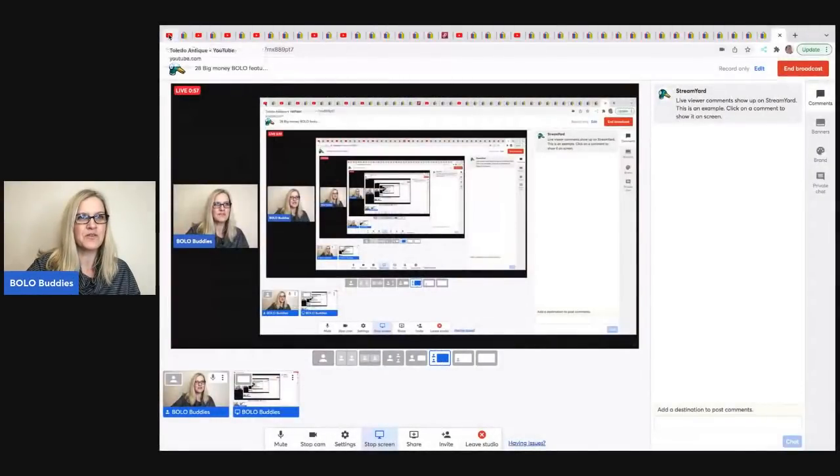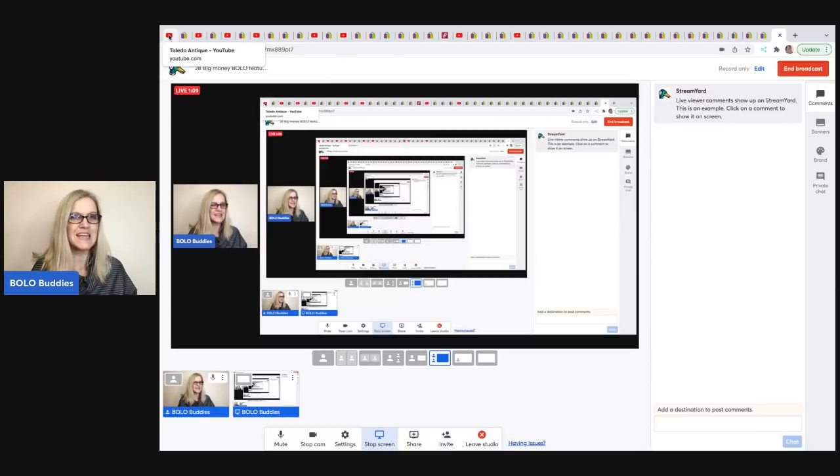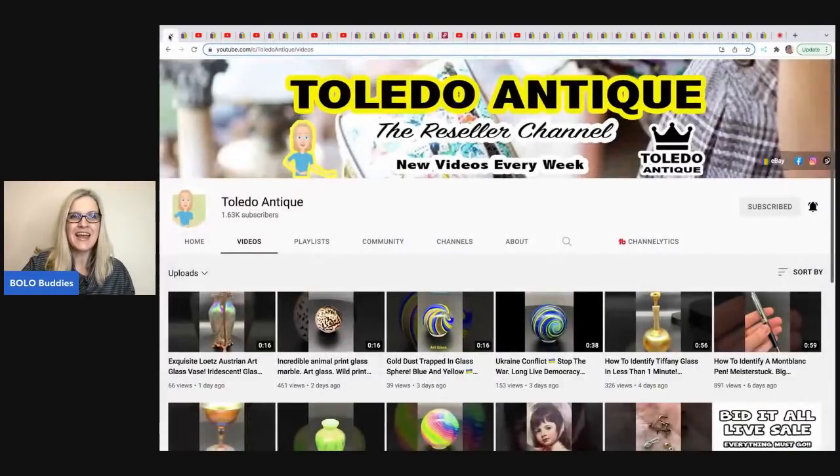All right, let's start with the first one. I'm gonna show you their channel or their eBay store, and then I'm gonna show you their big money Bolo. At the end, we're gonna have a speed round where we go through 14 super quick. The first one comes from Toledo Antique and they do estate sales. They go into the seller's home, they're like the coordinators of the estate sales, but they also have a shop, sell on eBay, and do live selling events on their channel.